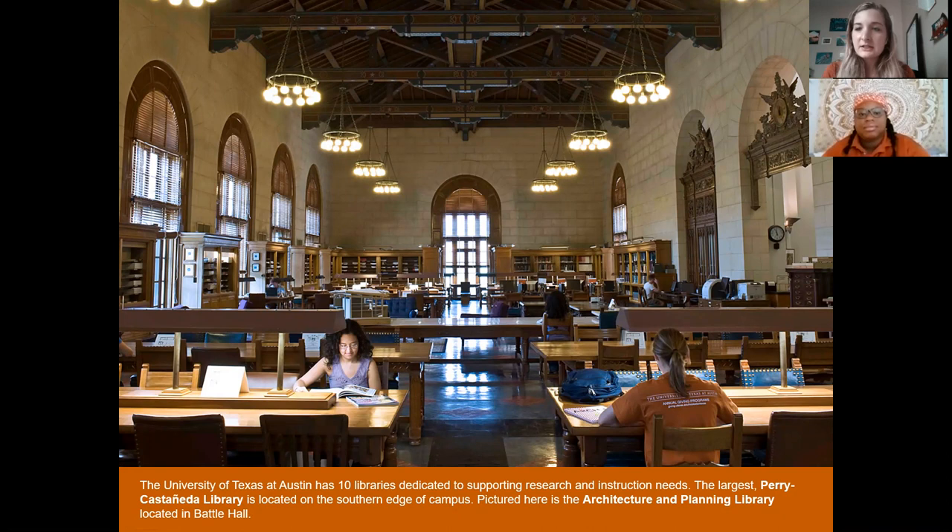The most popular and biggest library on campus is something called PCL — that stands for Perry-Castañeda Library. It has six floors and is personally my favorite place to study on campus. To talk a little bit about the resources in there: when you first walk in, one of the first things you'll see is something called the Public Speaking Center.